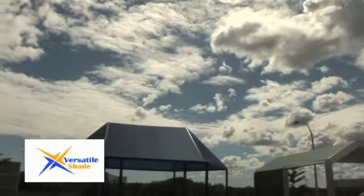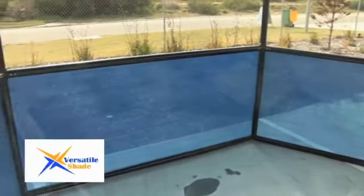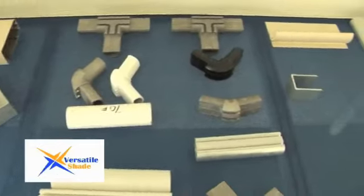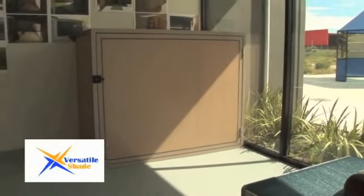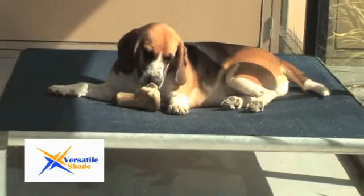In addition to our extensive range and shape of products, we can even fit the structures with different coverings, including shade cloth, canvas, waterproof PVC, metal sheeting, even insulated panels. With the versatility to supply the structures as a DIY project or offer full installation, you can rely on Versatile Shade.